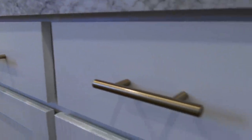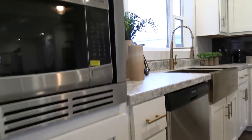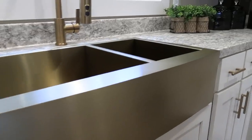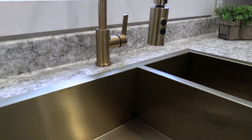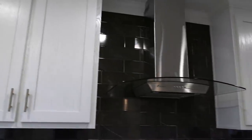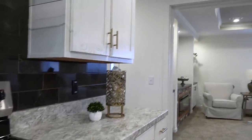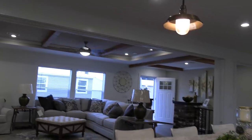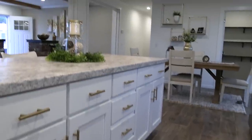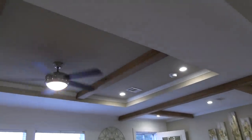The gold is coming back, y'all — just so you know, the gold is coming back. Check out this sink — look at that. Really big island, tons of cabinet space — that's awesome. And you've got your living room right here.